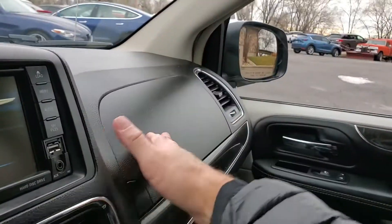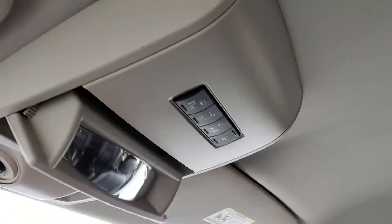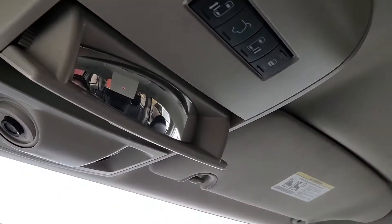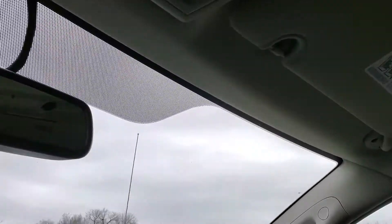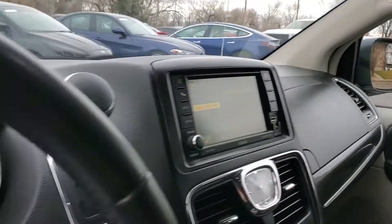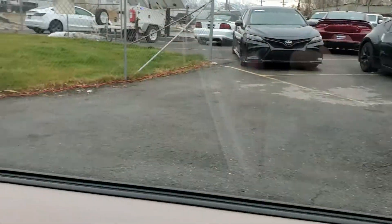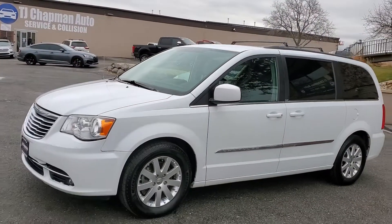This one is also equipped with two glove compartments, map reading lights, and this sunglasses holder up here also becomes a conversation mirror so you can see the people behind you, whether they be large or little. That about wraps it up for this Chrysler on the interior. As I mentioned, this vehicle does have a clean title. For more inventory, visit us at TJChapmanAuto.com.